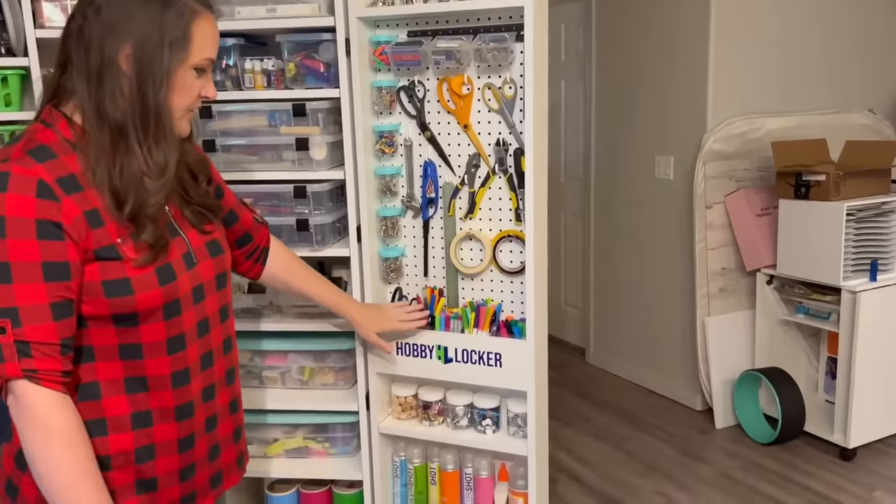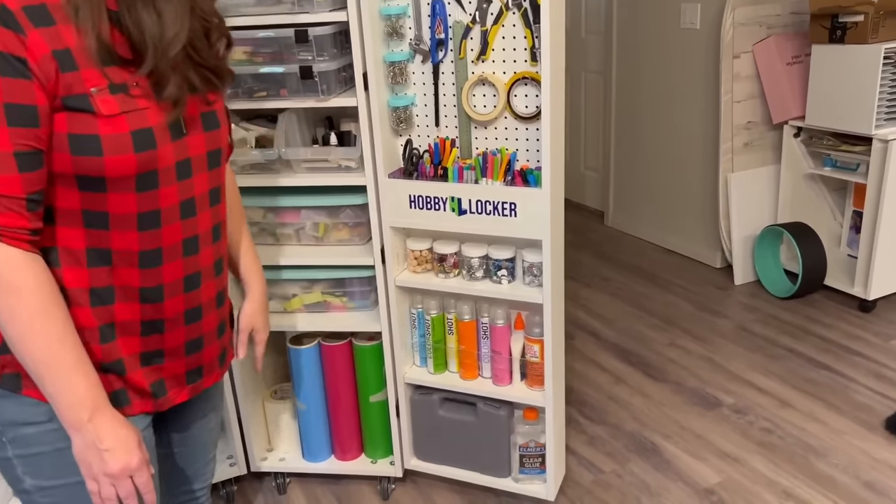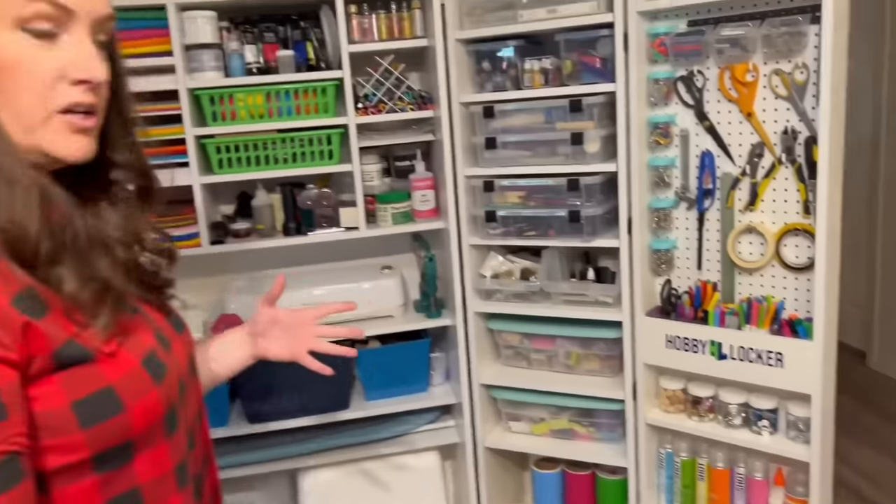Pegboard — love it, can't say enough good things about my pegboard. Pen storage. And then I've got spray paints and my Dremel down there. All of that in one unit.